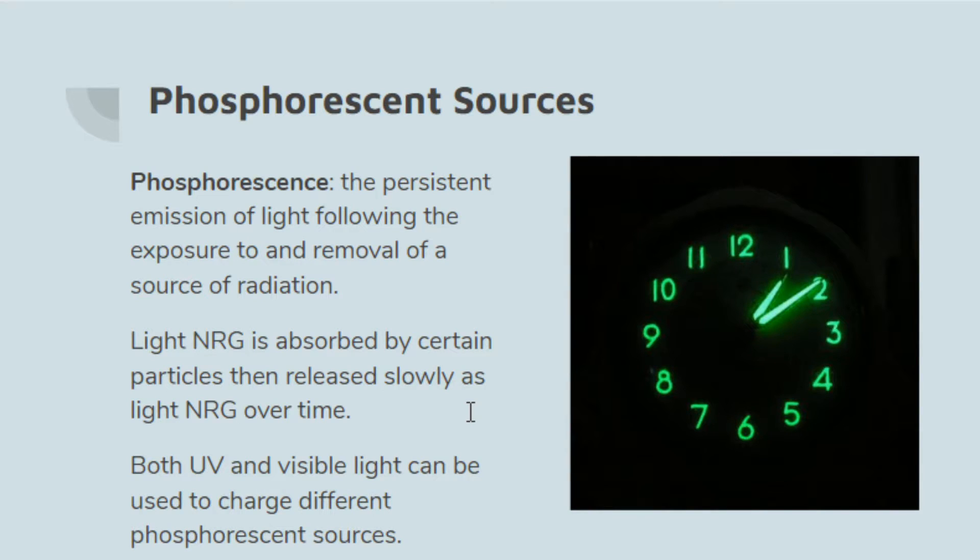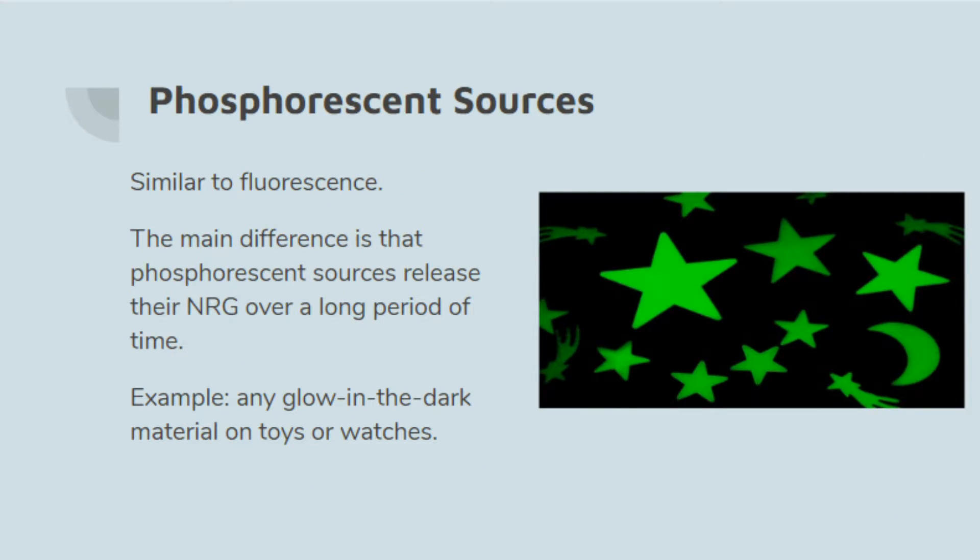Both UV and visible light can be used to charge different phosphorescent sources, and not all materials are phosphorescent. You don't go into the sun and then glow when you come inside, although that would be cool. There are animals that have been spliced to be phosphorescent or luminescent — like pigs' noses glowing under certain lights. Phosphorescent sources are very similar to fluorescence; the main difference is that phosphorescent sources release their energy over a long period of time, whereas fluorescence happens very quickly. You may have noticed this with fluorescent lights — they warm up and become brighter after being switched on.